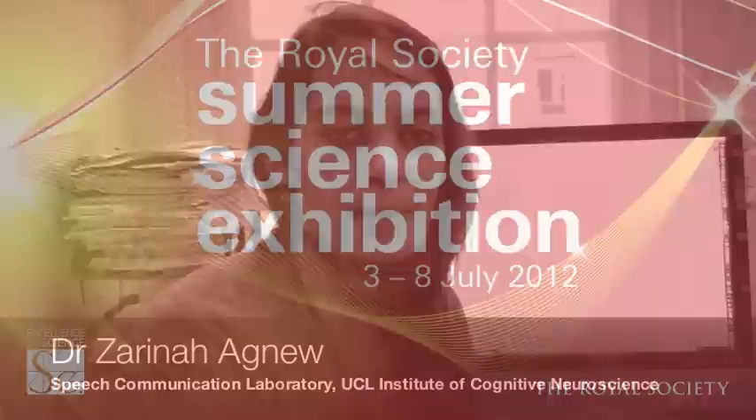Hi there, my name is Sarina Agnew and I work in Sophie Scott's lab. We work on speech production and speech perception. I'm particularly interested in control of voluntary movement, so I am interested in things like how we move our hands and our mouths in order to communicate.